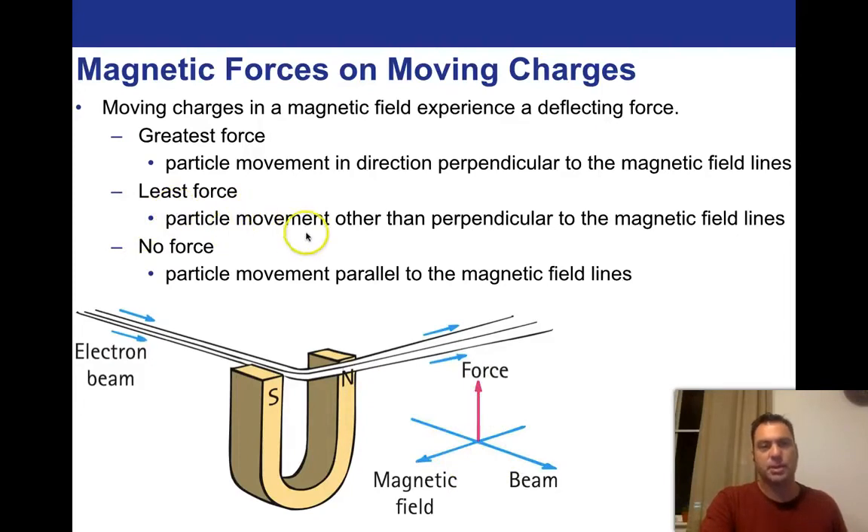The least force occurs when particle movement is other than perpendicular to the magnetic field lines. If the electron beam was coming from south pole to north pole, pretty much nothing happens — no force. The particle movement parallel to the magnetic field lines produces zero force. As long as you're coming in perfectly perpendicular, you get the maximum force; anything other than that you get some number smaller. You need a little bit of trigonometry to solve those.